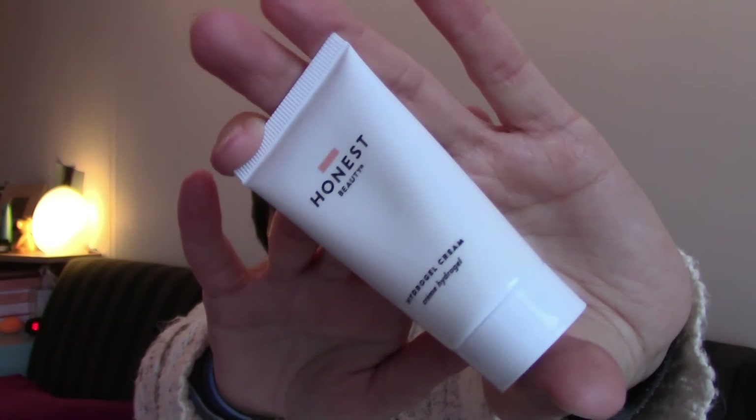Number seventeen is a larger door — we had several small doors and now a larger one. It is from Honest Beauty and it's a hydro gel cream. I've heard of Honest Beauty before. The hydro gel cream gives an extra boost of radiance.